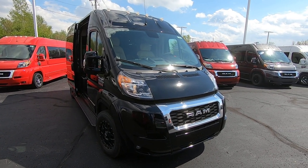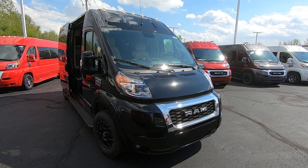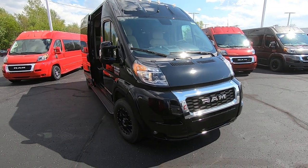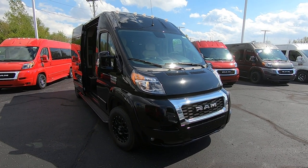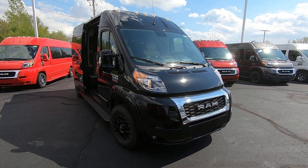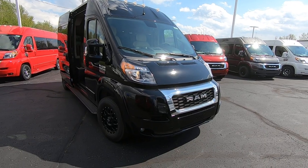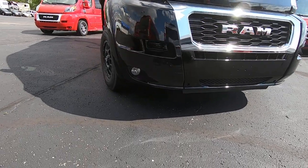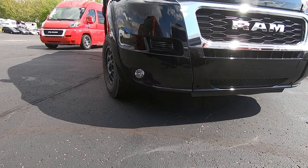Hi everyone, my name is Lucas with Paul Sherry Conversion Vans here in beautiful Piqua, Ohio. Today we're going to highlight a new arrival — it's a 2021 Ram ProMaster Sherrod van. It has a nice black monochromatic paint scheme all around with a nice full glance down low.